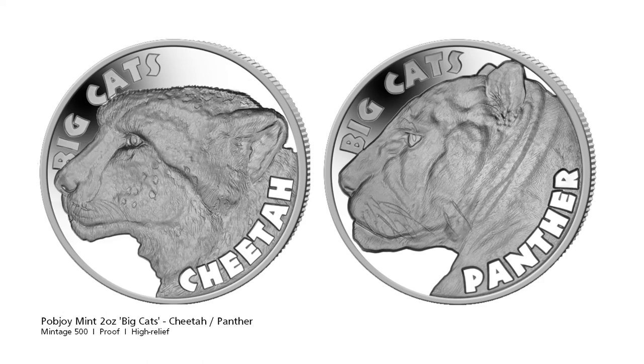The Panther on the other hand has no trouble roaring. The Panther comes from a very large family that includes the Jaguar, Leopard, Black Panther, White Panther, and Cougar.